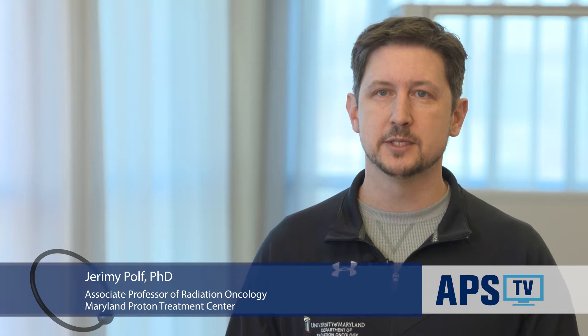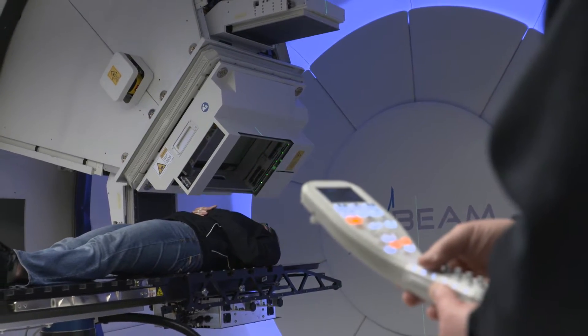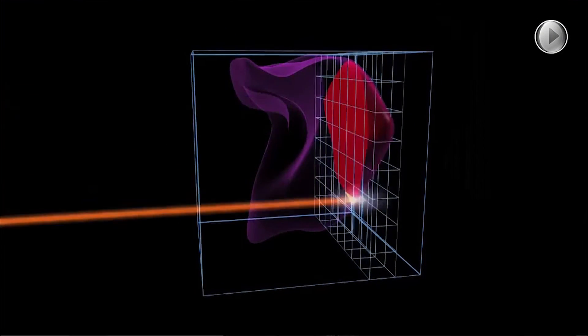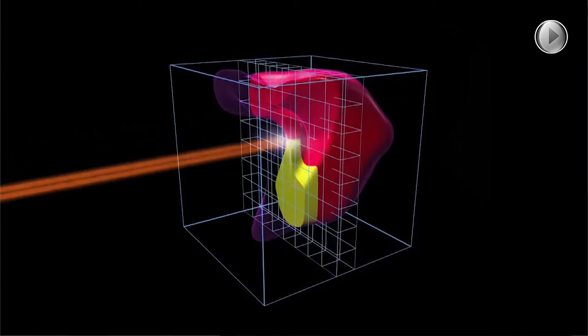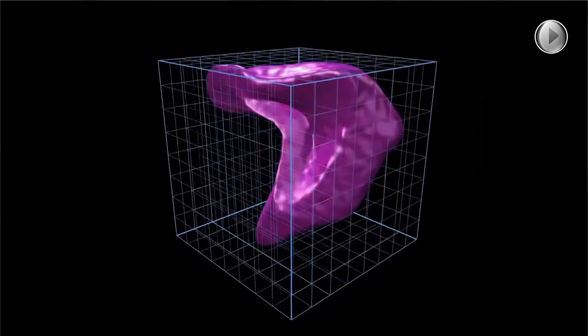We are working on something called prompt gamma imaging for radiation therapy, in particular proton therapy or light ion therapy. We are studying how the proton or ion beam interacts with the nucleus within the atoms of a tumor. When the proton beam interacts with these nuclei, it can excite them and cause the nuclei to give off secondary gamma rays, which can tell us information about the tumor environment — specifically what type of elements make up the tumor and what is the concentration of oxygen and carbon within it.